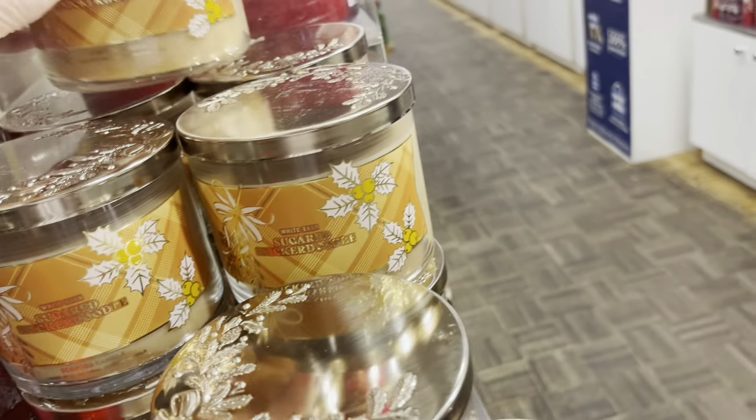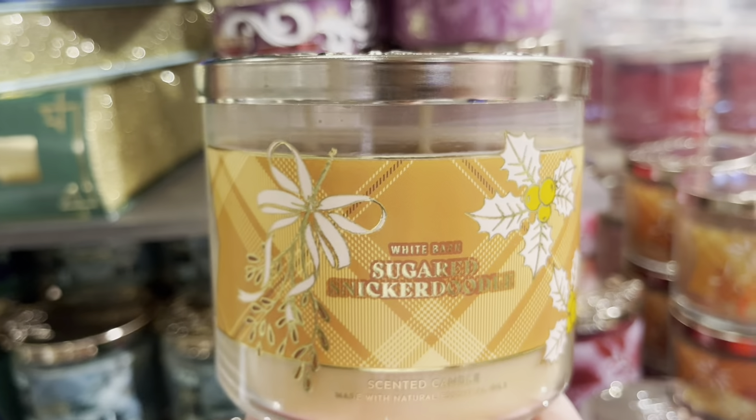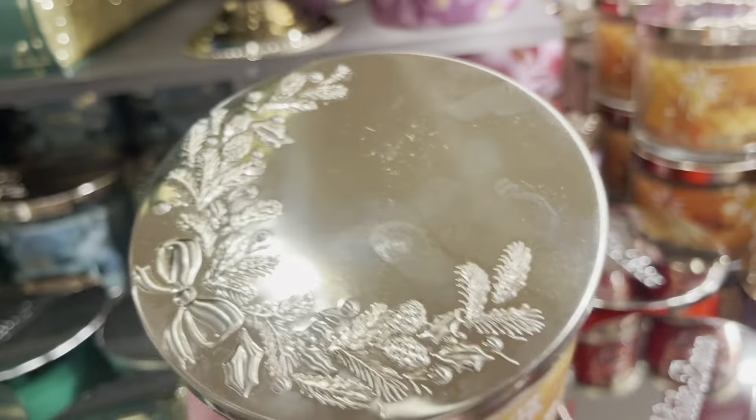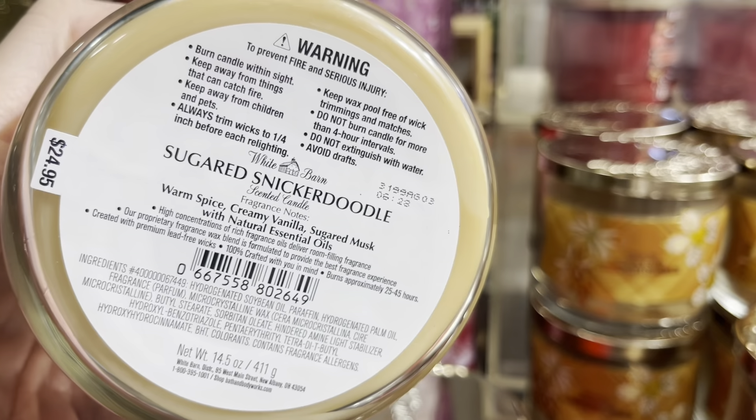Sugar Snickerdoodle — and we have a festive top right there and a lovely, lovely plaid packaging. There's the little decorative lid. $24.95.